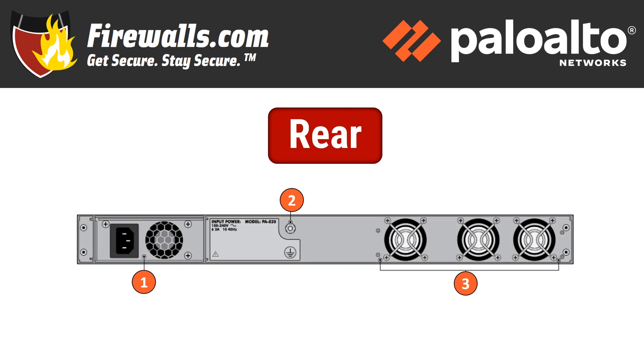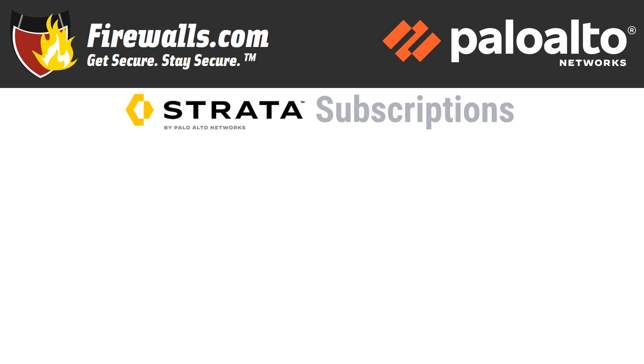On the back panel are the power input, ground stud, and cooling fans. So we've talked about the firewall itself, but a firewall is just a box without security services. Strata refers to all things network security at Palo Alto, including firewalls and their security service subscriptions.